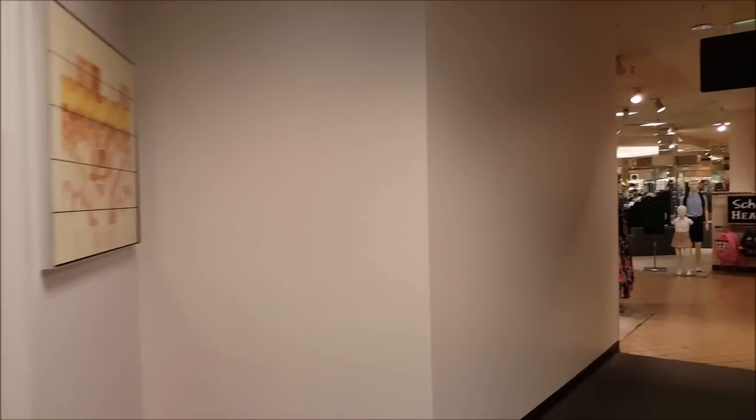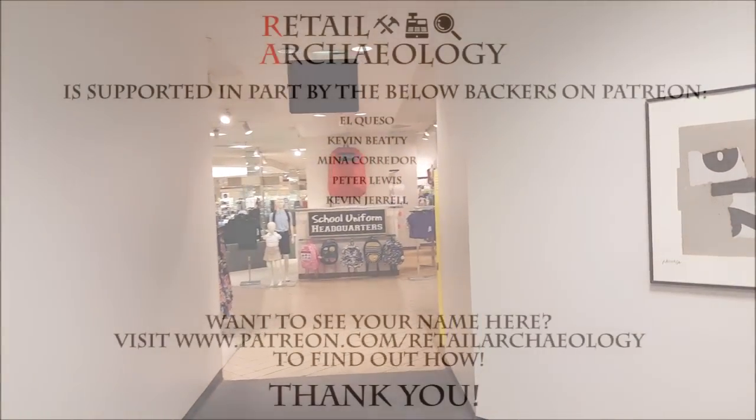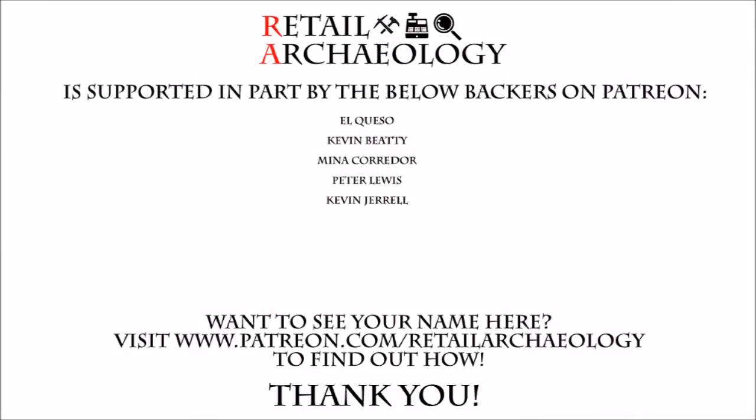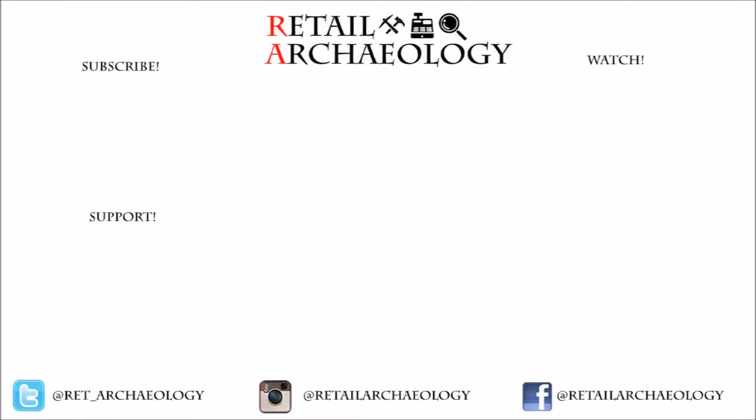I'm just going to wrap up our video tour of this really old Dillard's. I hope you enjoyed. Want to see your name here? Head on over to Patreon.com/RetailArchaeology to find out how you can help support the channel. Thanks for watching this video on a really cool old-looking Dillard's. If you liked what you saw, don't forget to hit those like and subscribe buttons, and make sure to follow us at the social media links down below, because that's the best way to keep up with what's going on with the channel. And as always, thanks for watching.